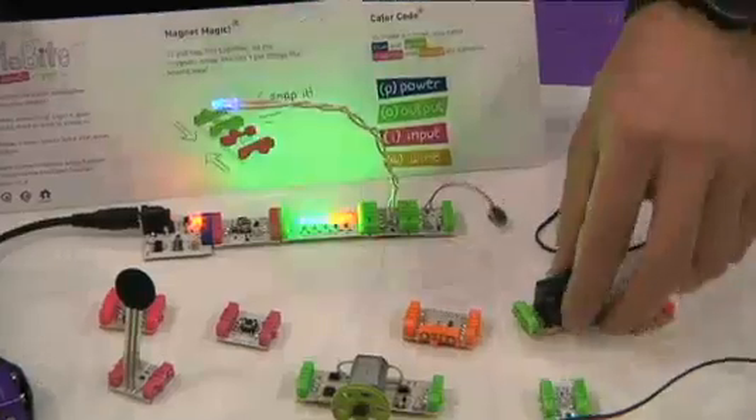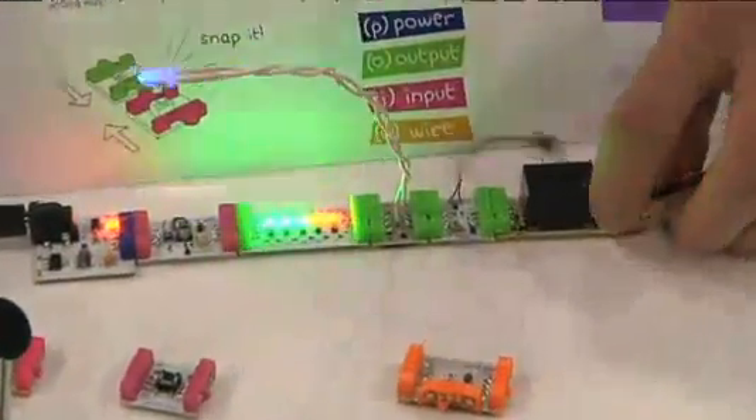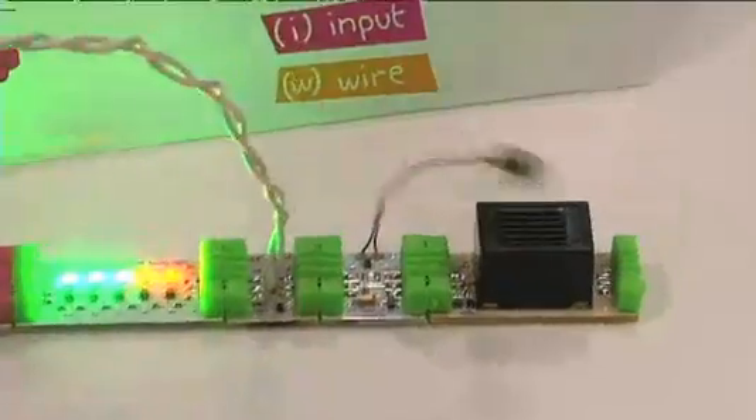Little Bits, meantime, also for creating. They're basic circuit boards that snap together with magnets so that kids can create their own toys. There's no soldering, there's no wiring — everything just snaps together. You can't plug anything in the wrong way because the magnets prevent that.